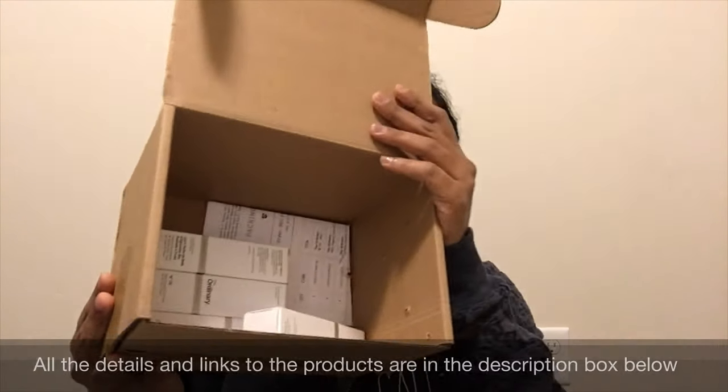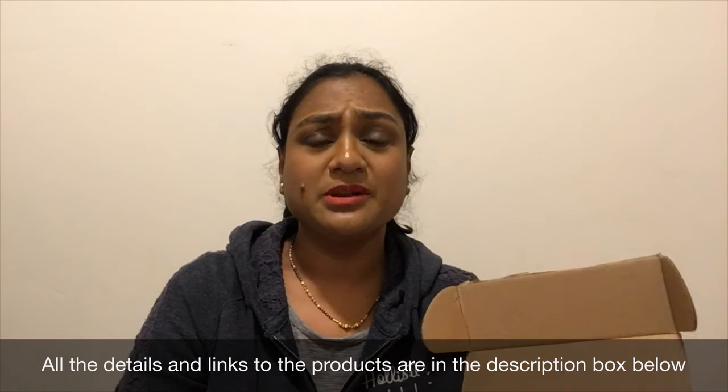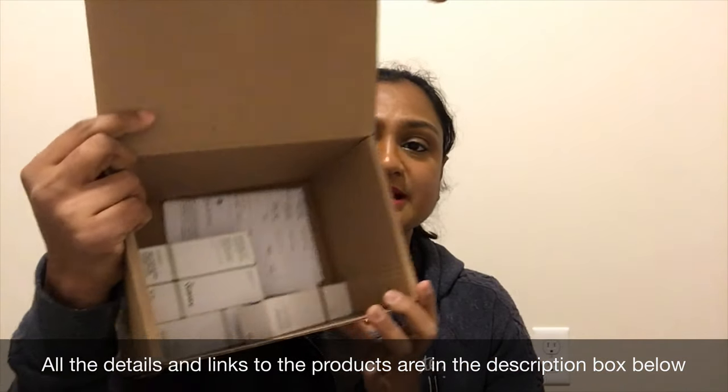I got these products in mid-October. Right now I won't be talking about how the products work because I want to do a separate review of each and every product. In this video I'll just be showing you what products I got. So once you open it up, these are the products I got — and I think there's a bubble wrap too.